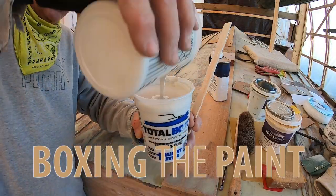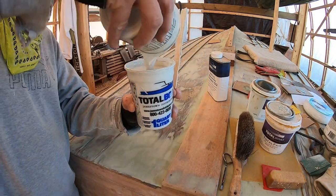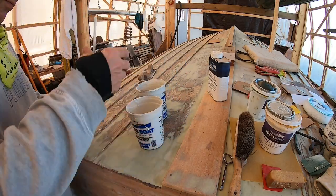I almost forgot — my friend Steve Shea told me this is called "boxing the paint." And now let's take a look at the last 10 years at River Road Farm.